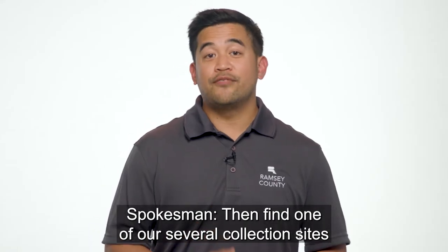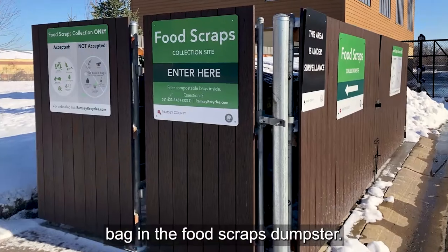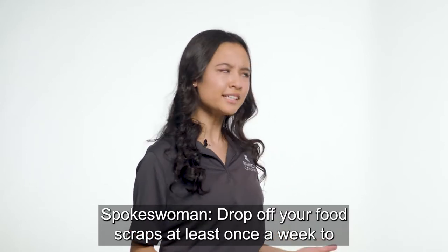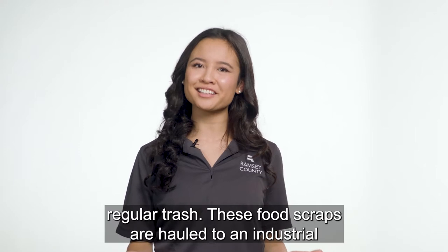Then find one of our several collection sites located throughout the county and drop your filled compostable bag in the food scraps dumpster. Drop off your food scraps at least once a week to avoid odor and pest issues, just like you would with your regular trash.